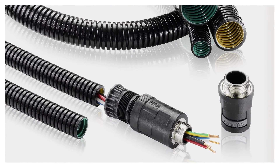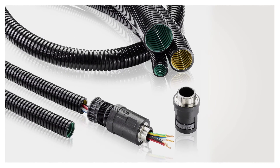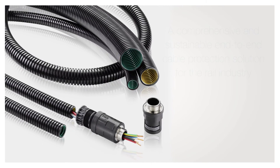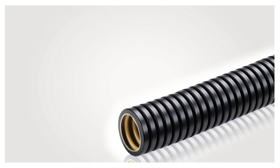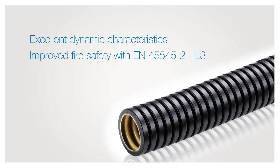Together with ABB's well-known and proven PMA product range, the XPCSF and XPCS conduits with new state-of-the-art multi-layer technology offer a comprehensive and sustainable end-to-end cable protection solution for the rail industry. The key benefits of our multi-layer technology: excellent dynamic characteristics and improved fire safety with EN 45545-2 HL3 classification.